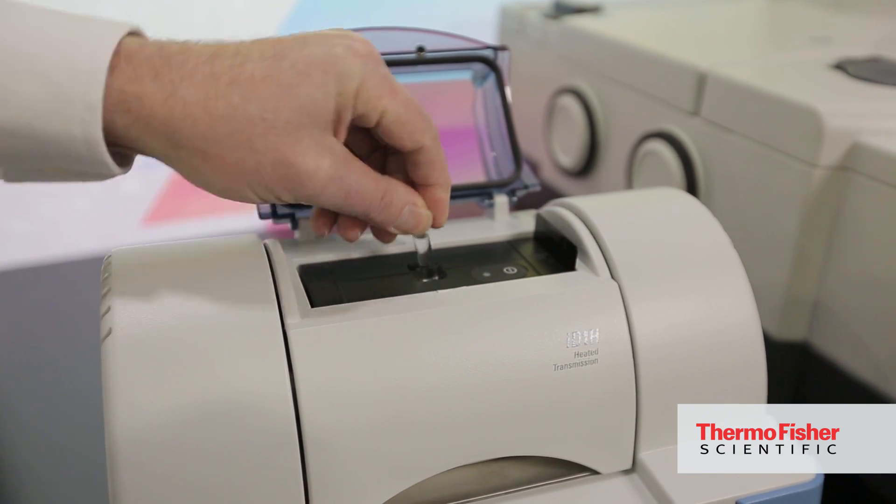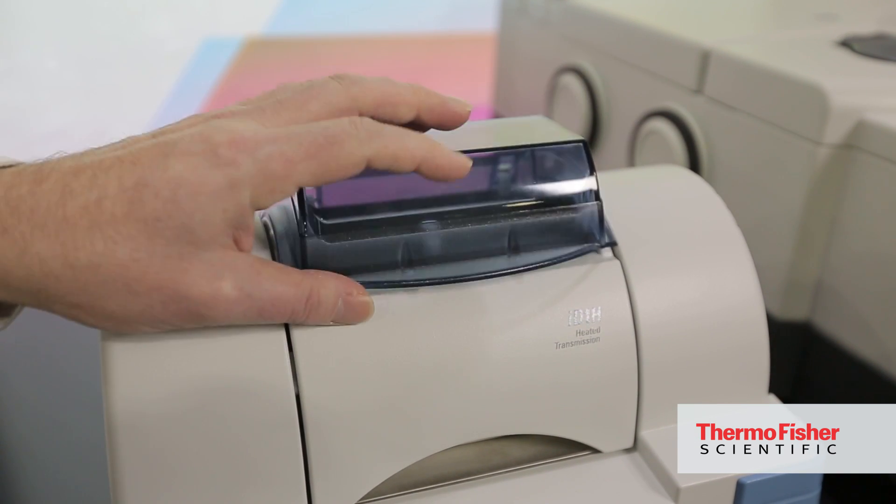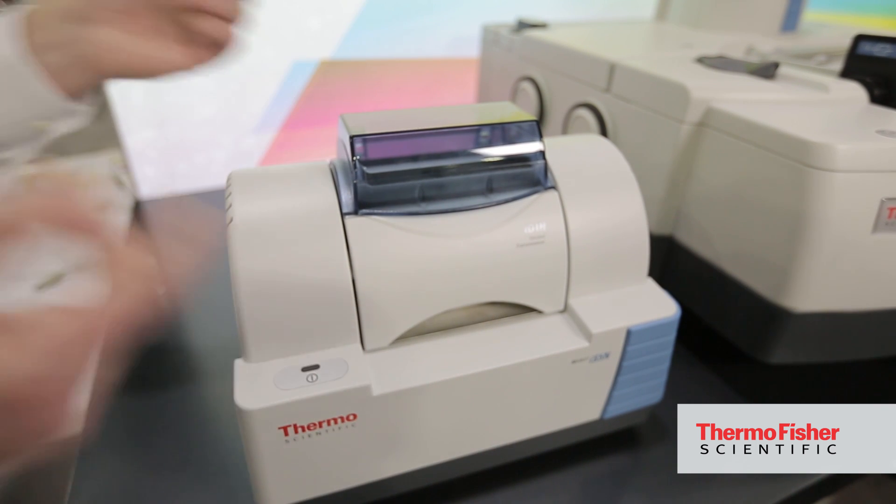The system here is extremely easy to use, very simple. Like the IS-5, the IS-5N has a standard sample compartment, so it's compatible with both our proprietary accessories and third-party accessories.